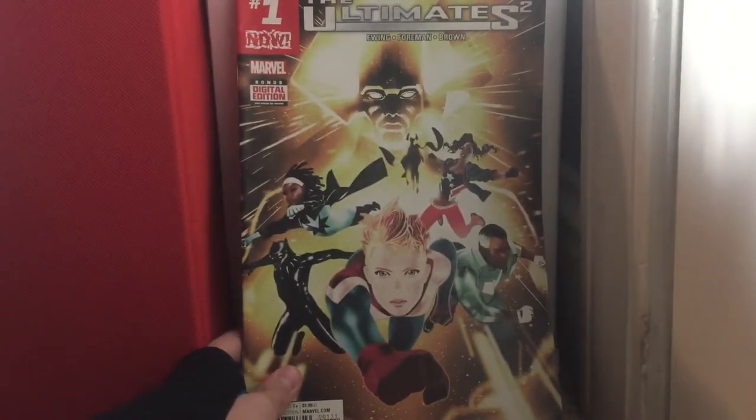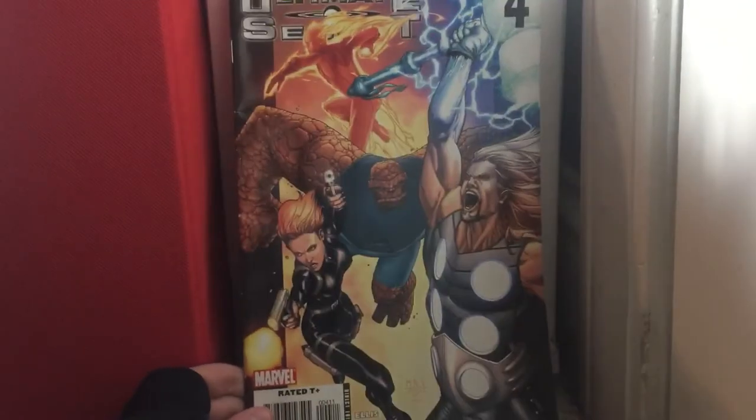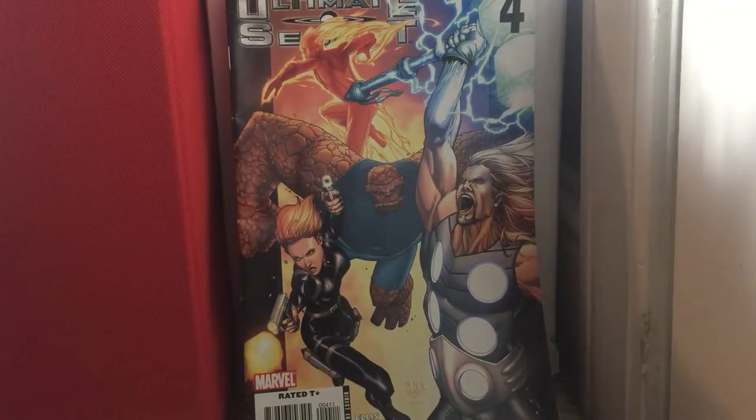The Ultimates 2 issue 1 — this is a pretty cool book. Ultimate Secret issue 4 — I never found the value of this book. I looked and looked online and I never found it. So it's strange.